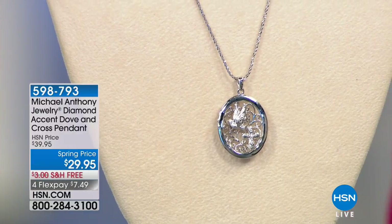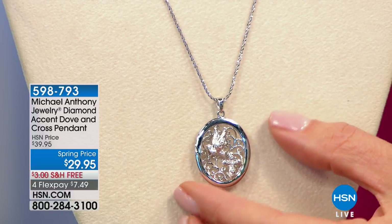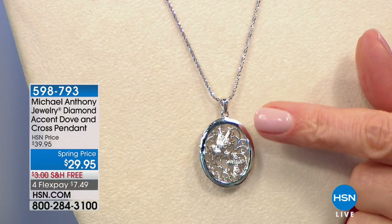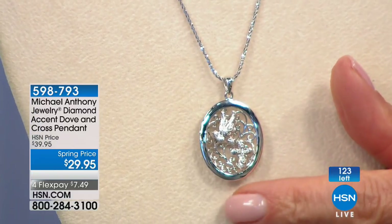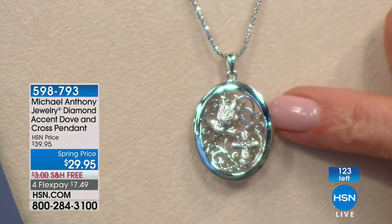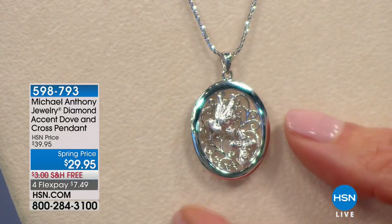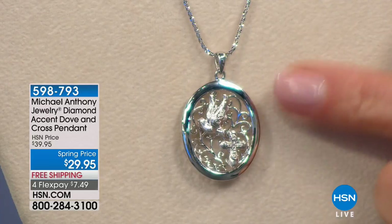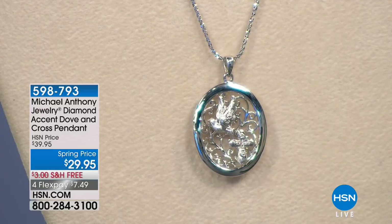Coming up, we have the dove and cross pendant — diamond accent, genuine kiss of diamonds. Here's the dove with a beautiful vine of branches in the background, the symbol of life. The circle of life creates a beautiful oval frame, and then the cross. On the reverse it says: 'With God all things are possible.' Engraved on the back, perfect size, not overwhelming. At a spring price of $29.95, you're getting beautiful pieces with a real sentiment and message to them.